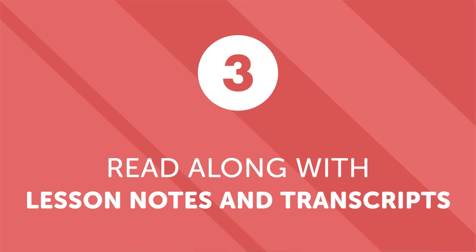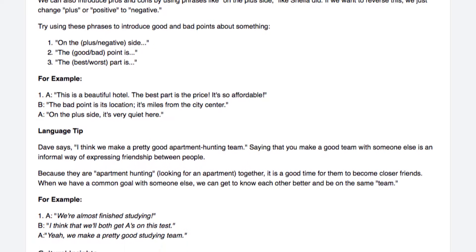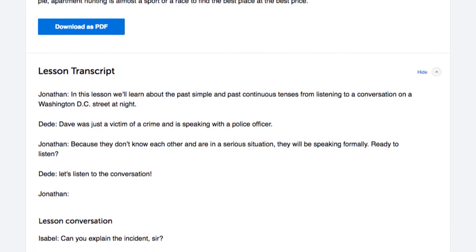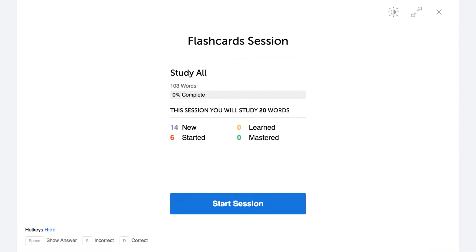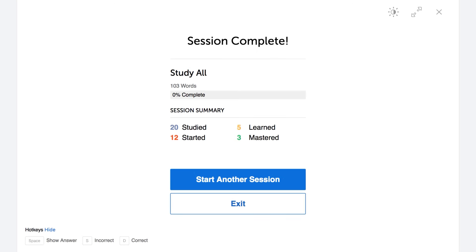Number three: read along with the lesson notes and lesson transcripts. If you're doing a lesson but can't catch a word, take advantage of the lesson notes and lesson transcripts and read along. The lesson notes give you in-depth grammar and vocabulary explanations not available in the lesson, plus a word-for-word transcript of everything said. Number four: review, because repetition is the mother of all learning. If you're struggling with a particular word, grammar rule, or lesson, repeat and review it a few times, then come back a few days later and review it again. This same principle is used in our spaced repetition flashcards — the system quizzes you on words, then re-quizzes you in three days, then six days, and so on, until the word gets embedded in your long-term memory.